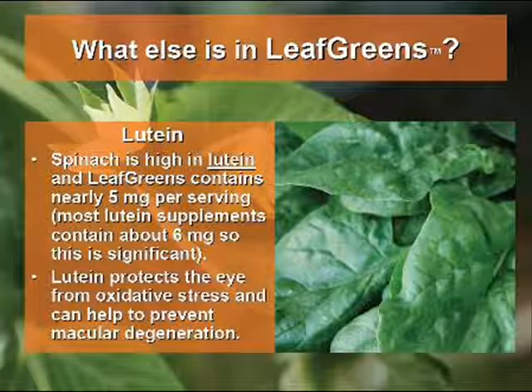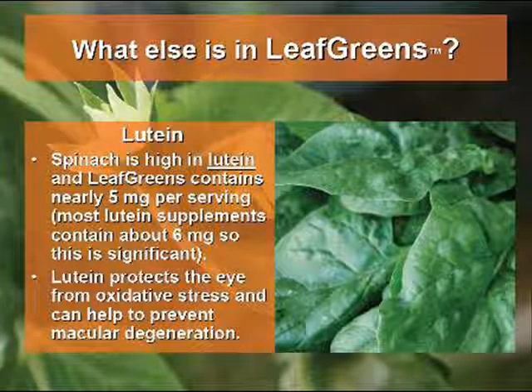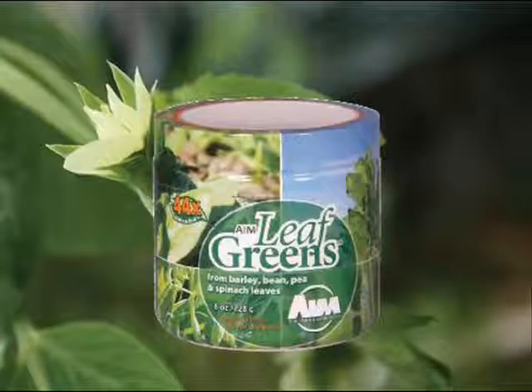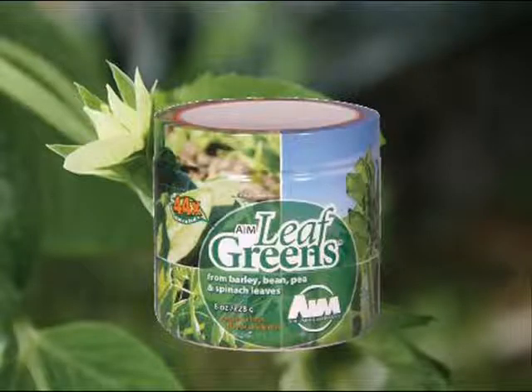LeafGreens contains lutein in nearly 5 milligrams per serving. This helps to prevent oxidative stress and thus prevent macular degeneration — it's like getting a supplement of lutein thrown in for free. LeafGreens is a potent mix of greens to help you stay in good health.